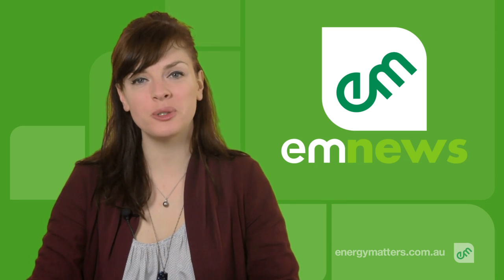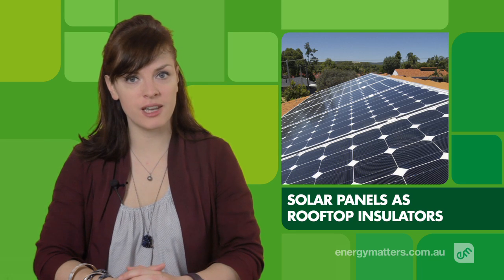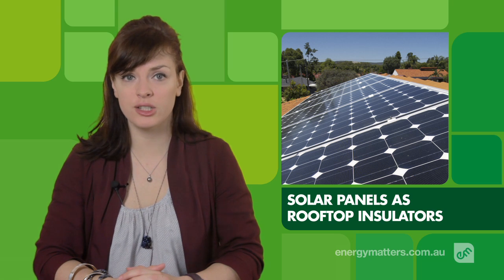Hello, I'm Virginia, and welcome to Energy Matters News. Solar panels don't just generate renewable energy and save money. They can also assist in keeping your house or business cool and save energy.